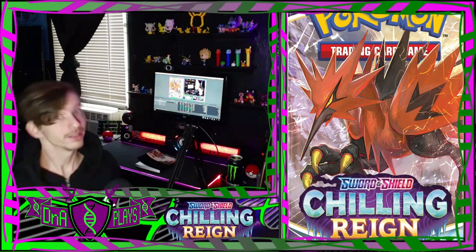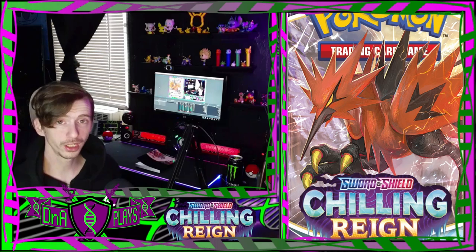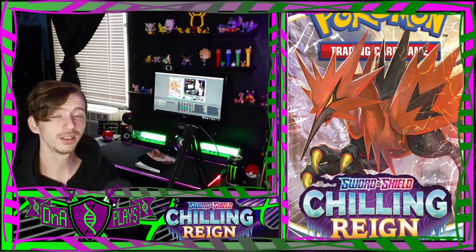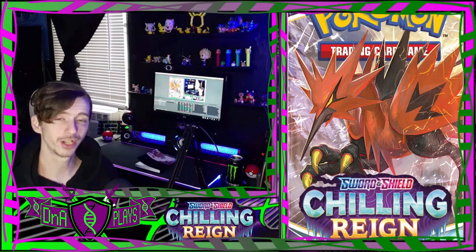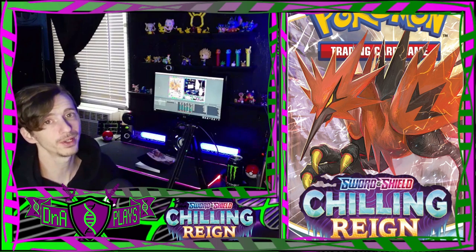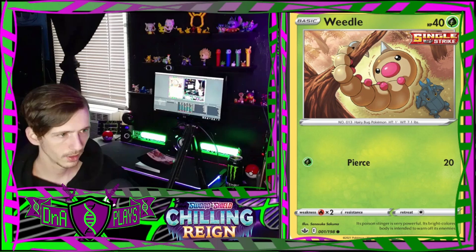Hey guys and gals, DNA Place here, and today we're gonna be doing a set reaction to the new Chilling Reign Pokémon TCG set. If you like this kind of content, drop a like on the video and subscribe to the channel for more. Without further ado, let's bust right into the new Pokémon set.